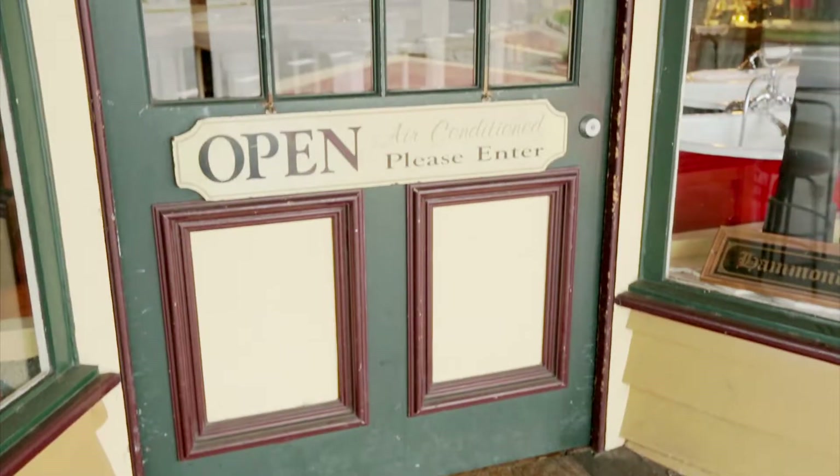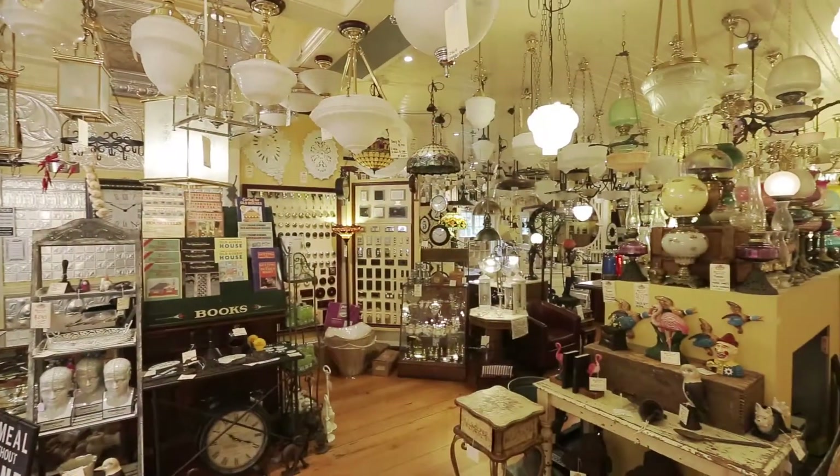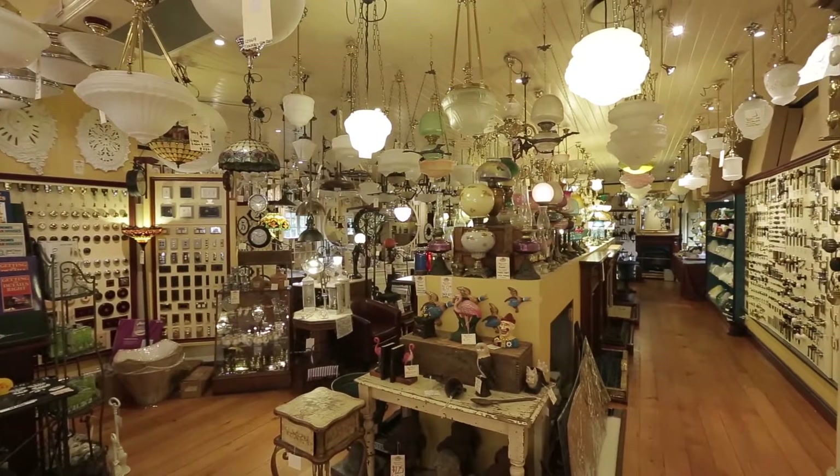Welcome to Restoration Station. Inside you'll find up to nine different departments with everything imaginable to help you restore your home, or just that little special knick-knack to finish off that special spot.